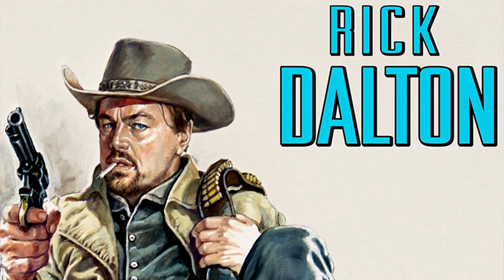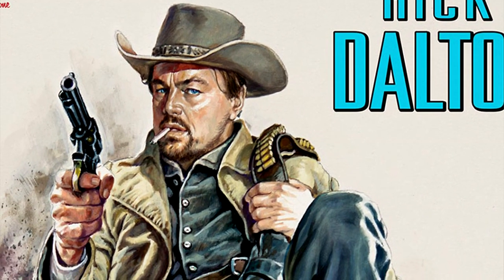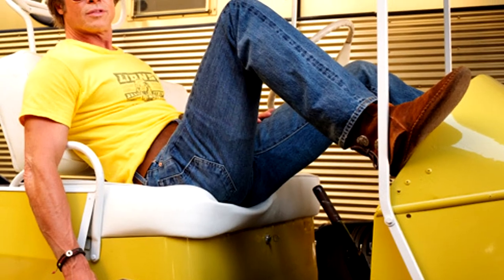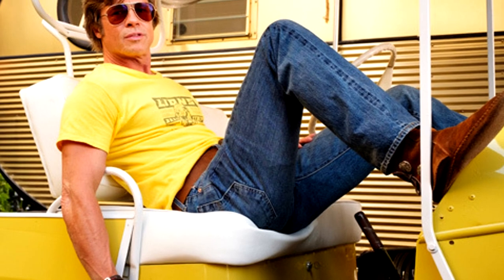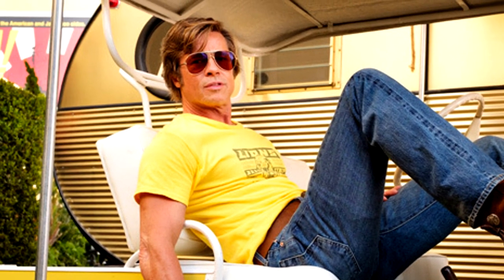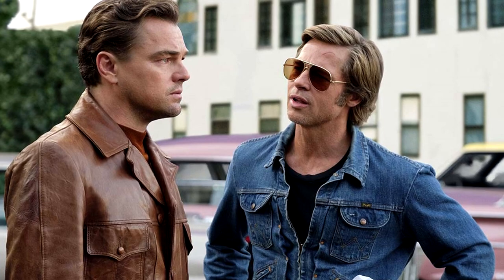In terms of plot, the film is loosely centered around the Manson murders. The two main characters are a dwindling Western star Rick Dalton, played by Leonardo DiCaprio, and his steadfast friend and stuntman Cliff Booth, played by Brad Pitt. These two men act as a caricature of the old Hollywood man's man, with a dynamic between them that feels almost like an Old West hero and his charismatic deputy.